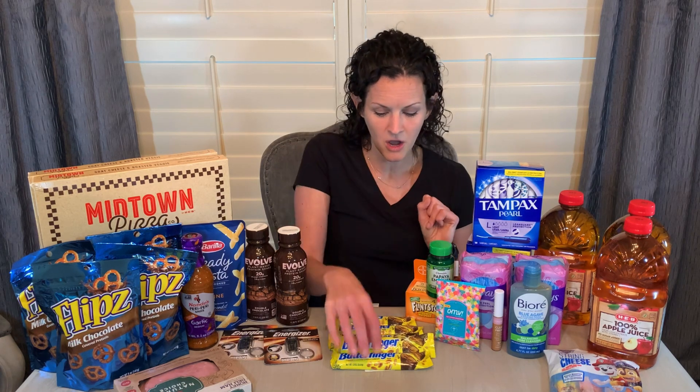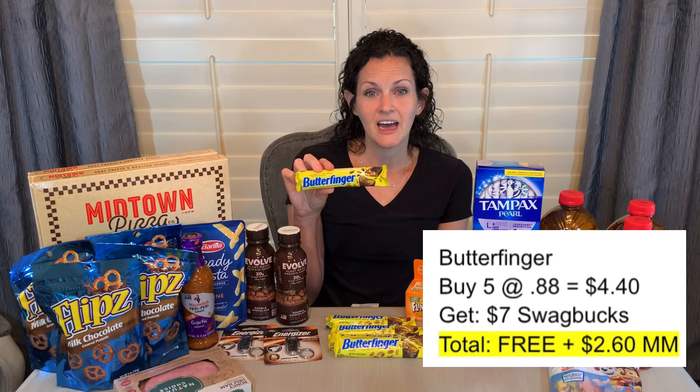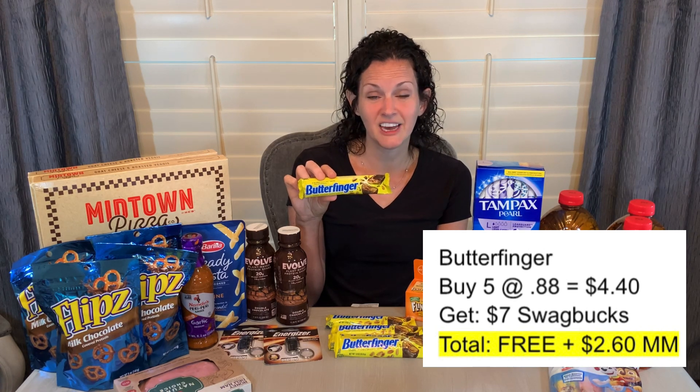The other food deals involve the Swagbucks app. If you're not using Swagbucks, I have a referral link that gives you an additional $3 back when you make your first purchase. I'm working on a tutorial since that app can be a little confusing for some people. I did two different food deals on Swagbucks this week. One was on Butterfingers — buy five of the Butterfinger Crunch at $0.88 each and you get $7 back. Five times $0.88 is $4.40, so I got $7 back on Swagbucks, making all five free and a $2.60 moneymaker.